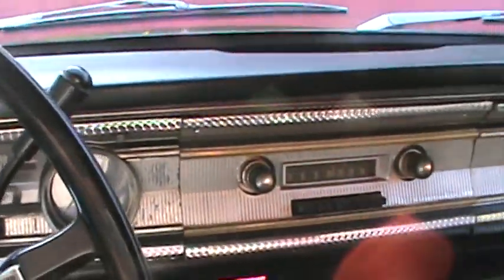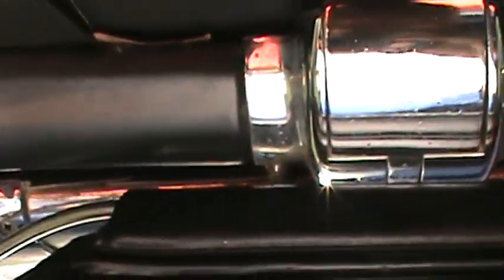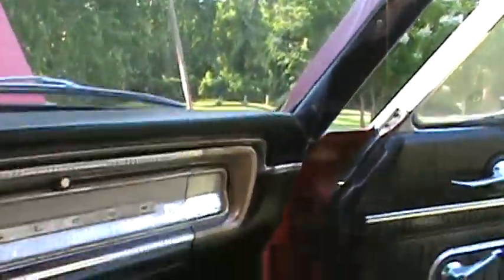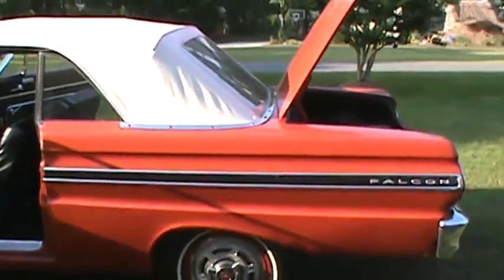Starts right up. Come buy this 65 Falcon today. Pretty neat old car.